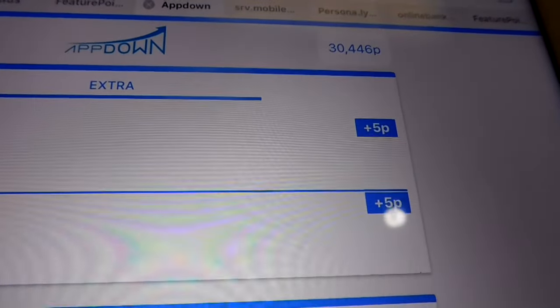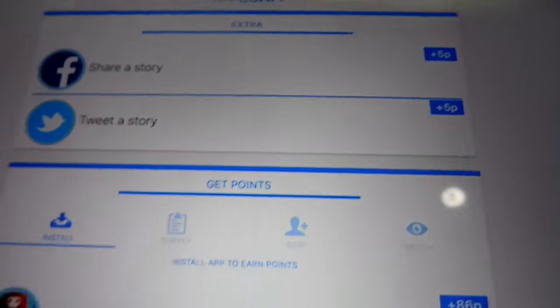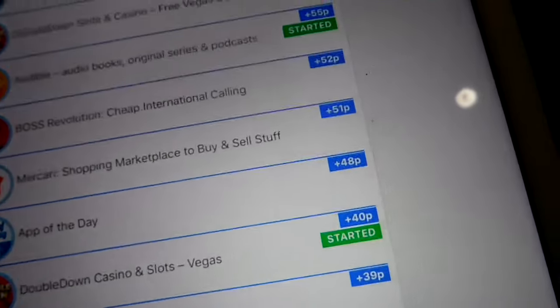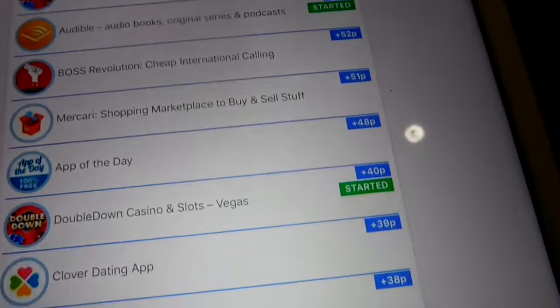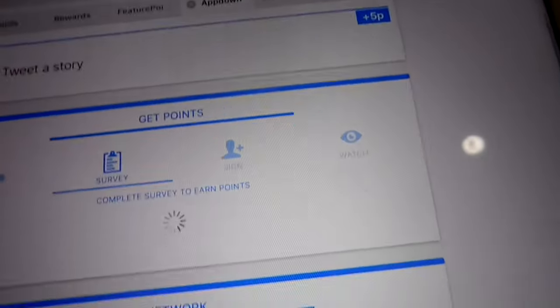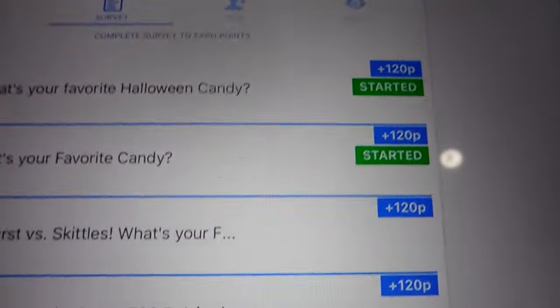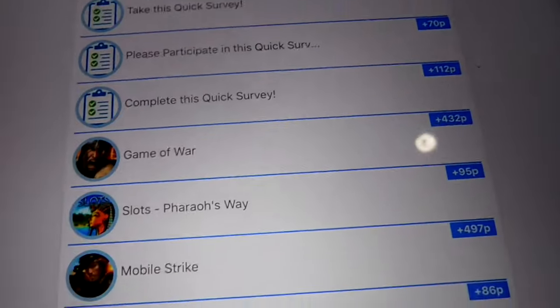I have 30,446 points. How I did it was I basically installed most of these — not all, most of them are started — and I was sharing my link online and doing surveys. They are really high paying, though not all of them went through, and I was doing the bigger apps which are more points.